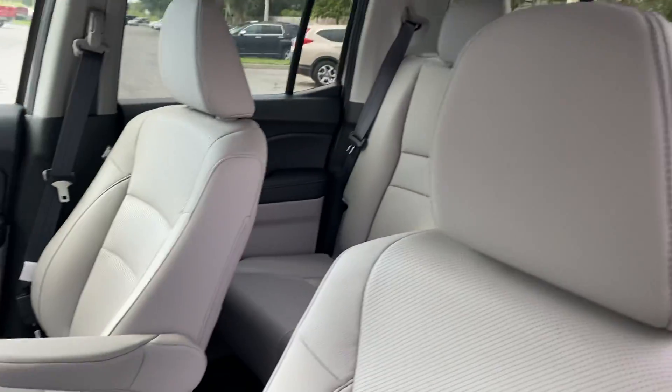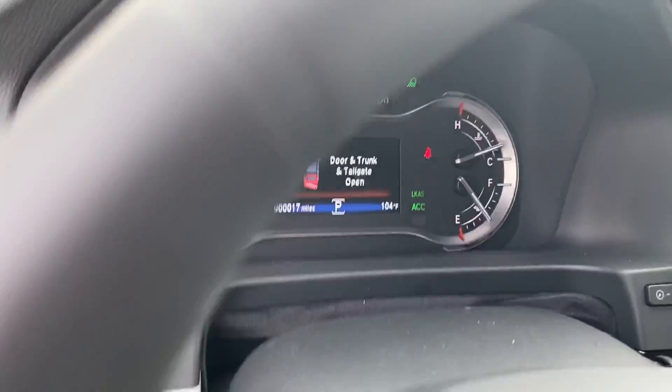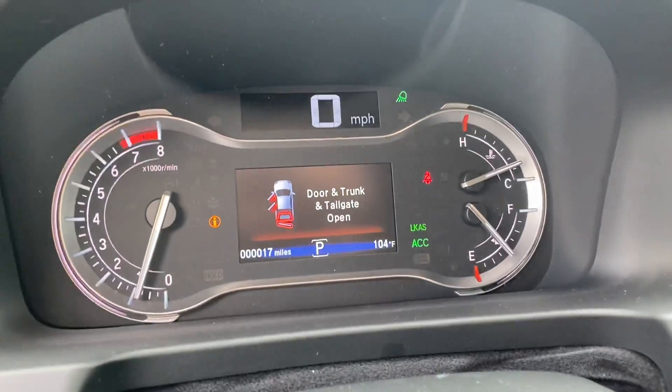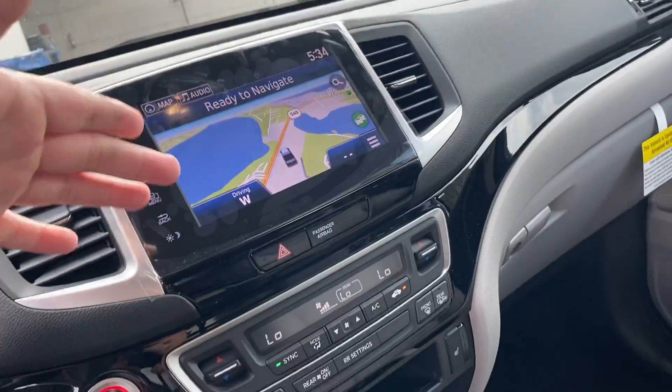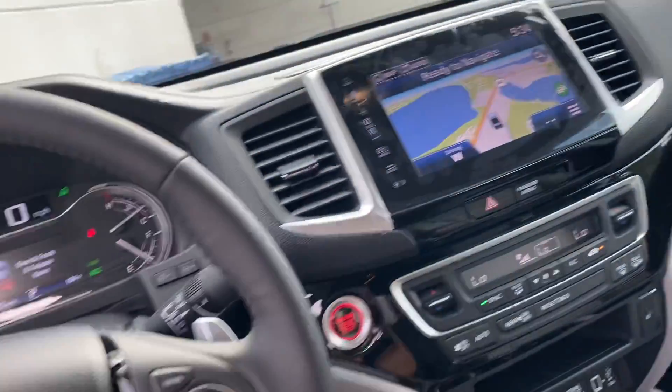The vehicle is very beautiful on the interior. Let me show you the cluster gauge — you're at 17 miles, with 104 degrees out here. Here's your infotainment screen; you do get navigation, Android Auto, and Apple CarPlay. I'll show you how everything works in this vehicle since there are a lot of options and features.